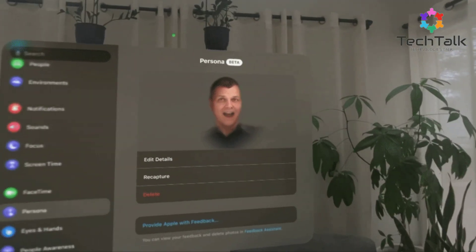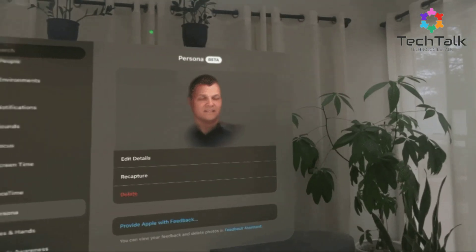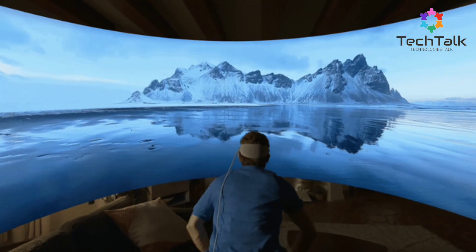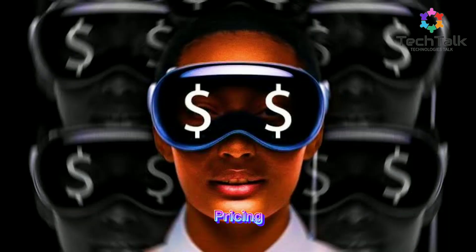Control is a breeze with eye tracking, hand gestures, and voice input — no traditional controllers needed. Plus, you can create dynamic virtual environments to boost focus and cut down on distractions.